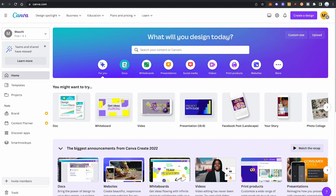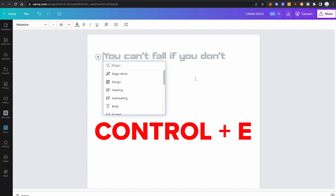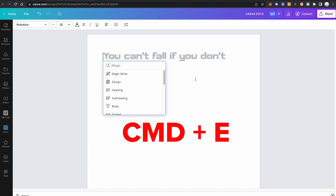Now let's have a close look at what Canva MagicWrite is actually all about. To do so, first of all, we are going to open up a Canva Docs document by simply clicking on Docs on the dashboard. Now to open up MagicWrite, we will first need to open up Magic commands. To do that, simply press Ctrl and E on your keyboard, or Command and E if you're on a Mac. Then click on MagicWrite.